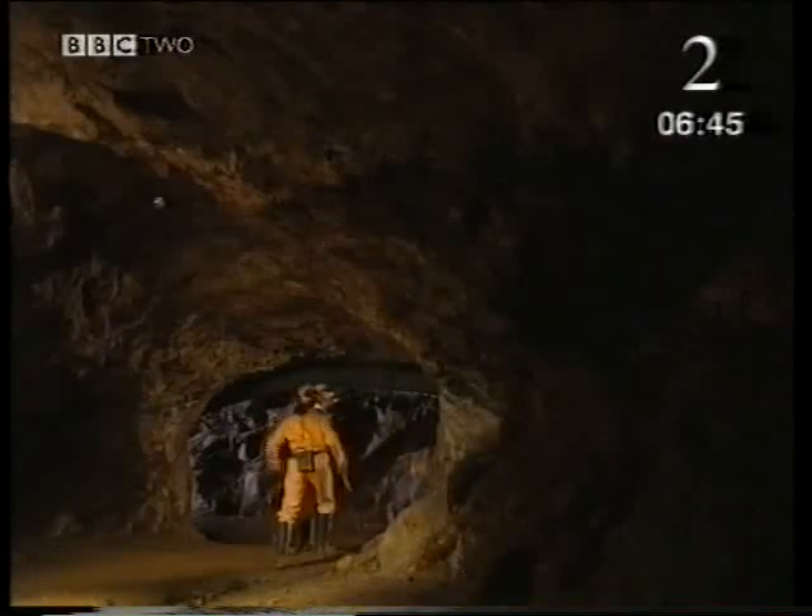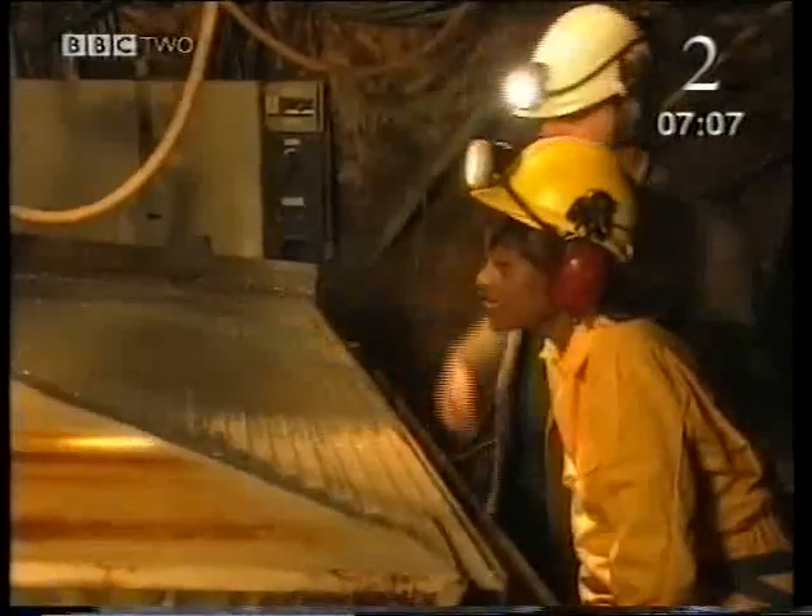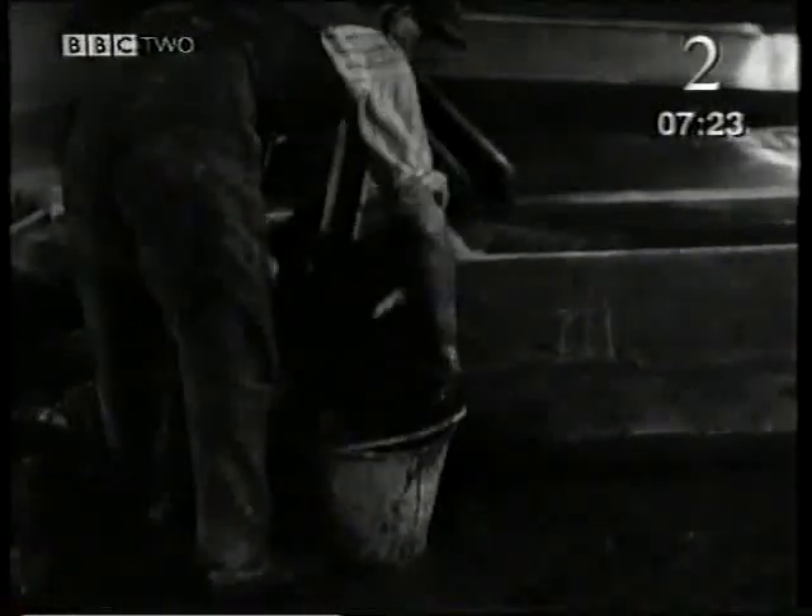The next job is to separate the gold. First, the rock is crushed into fine particles and mixed with water. This shaking table completes the job. The motion separates the large light lumps of minerals from the small, heavy particles of gold. Look at the stripes of minerals forming on the table and the narrow sparkly band at the very edge — that's the gold.